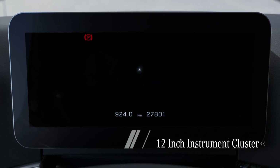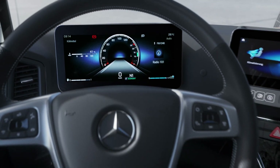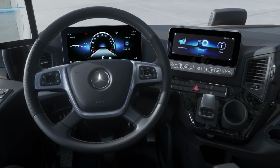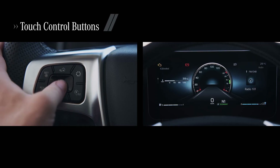The fully digital 12-inch instrument cluster offers plenty of opportunity to make individual adjustments to the driver's trip and vehicle information settings. And it's easy to operate using the new touch control buttons.